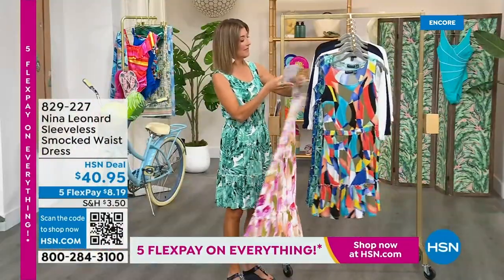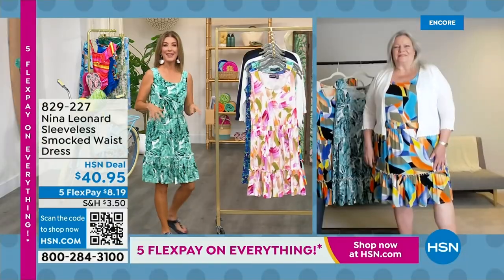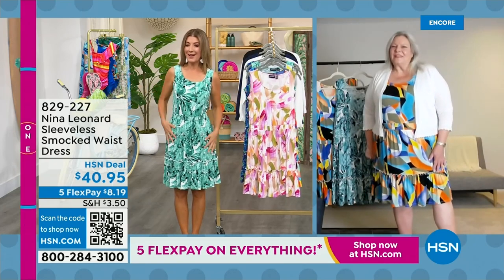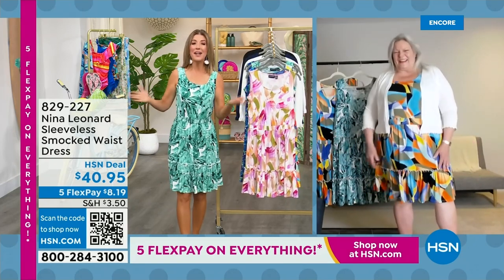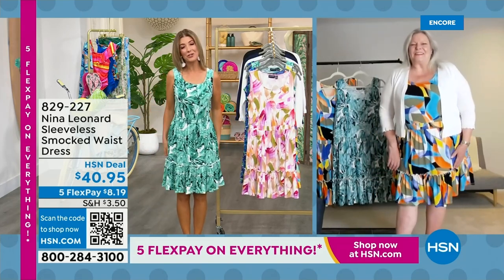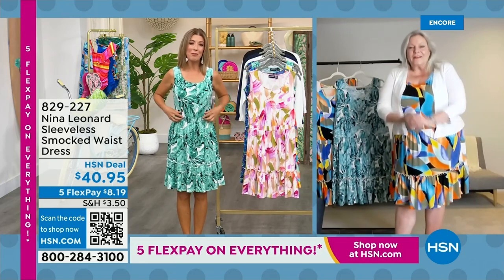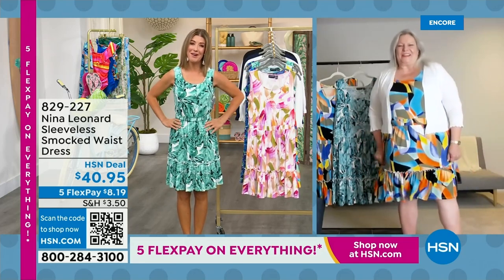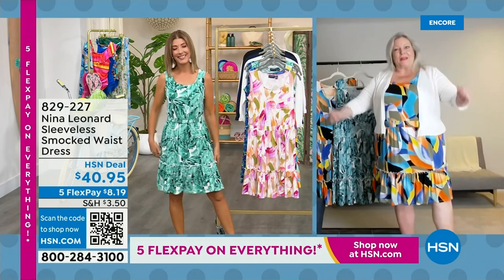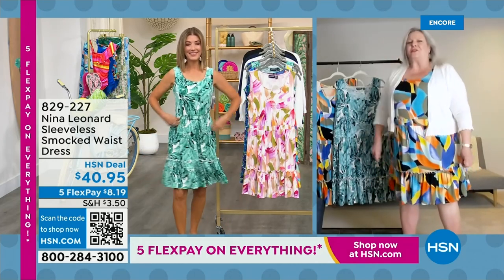They celebrate women of all shapes and all sizes. Nina Leonard is taking over the world one country at a time. We're so glad you could save something special and bring in a brand new dress just for tonight on our favorite Summer Host Fave day. Good to see you, Kate. Well, thanks for making us a host fave. It's a great, easy dress.